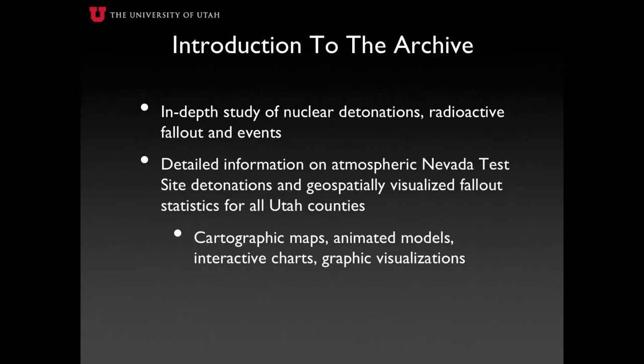Through the presentation of an interactive timeline, detailed information on each atmospheric nuclear test conducted at the Nevada Test Site found to produce off-site radioactivity is presented, as well as fallout statistics for all Utah counties geospatially visualized based on raw data and presented through cartographic maps, animated reconstruction models, interactive motion charts, and a variety of graphics related to testing methods, cloud heights, and dispersal patterns.